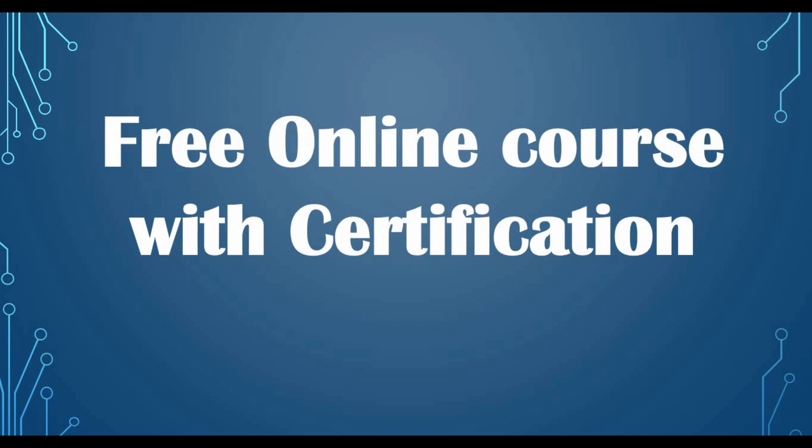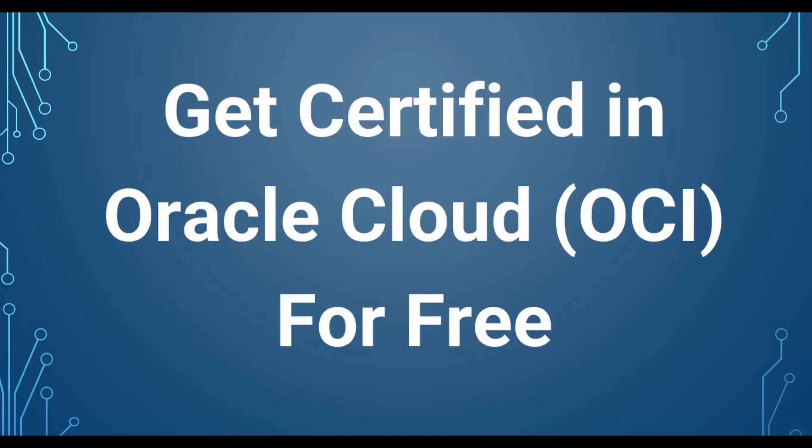We are going to talk about one free online course which is valid for a limited period of time. You can complete the course and also get the certification. This certification is for Oracle Cloud — Oracle Cloud now has some offers and promotions where you can get a completely free Oracle Cloud certification, and it contains a lot of courses as well. You can complete the course and get certified on Oracle Cloud Infrastructure.